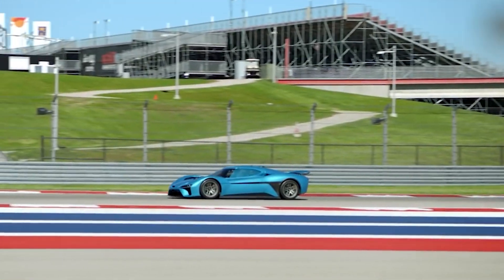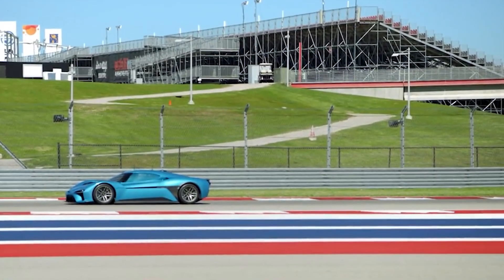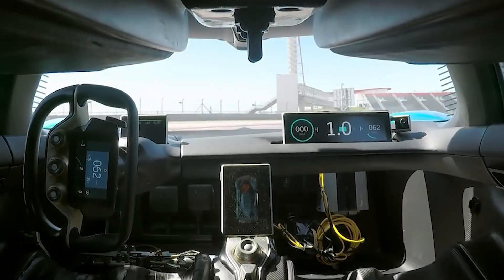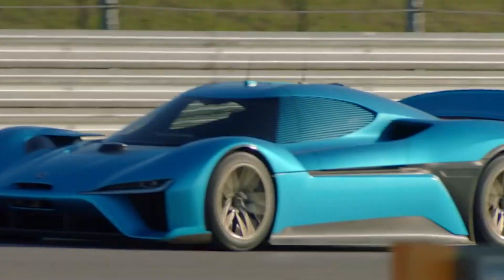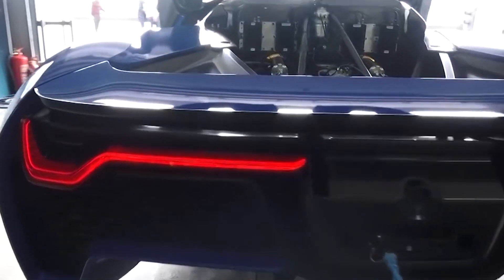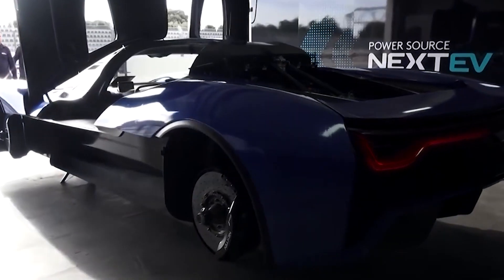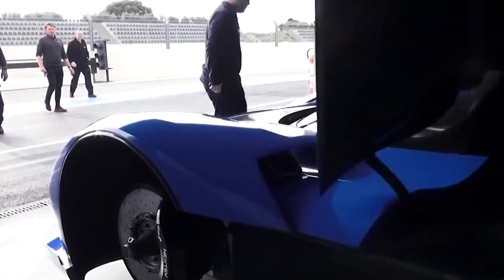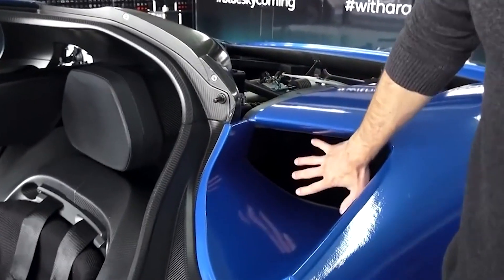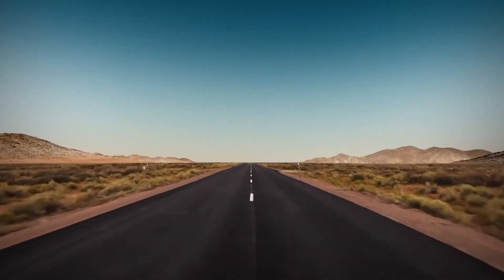The NIO EP9's power, specs, and weight combine harmoniously to create a driving experience like no other. With a 1-megawatt power output and four inboard motor-generating units, the EP9 harnesses electrifying force and delivers breathtaking acceleration. Its peak torque of 1,480 Nm pushes the boundaries of what an electric vehicle can achieve, while the carbon-fiber chassis weighing a mere 165 kg exemplifies its dedication to lightweight engineering, resulting in unrivaled agility and a connection to the road that defies expectations.